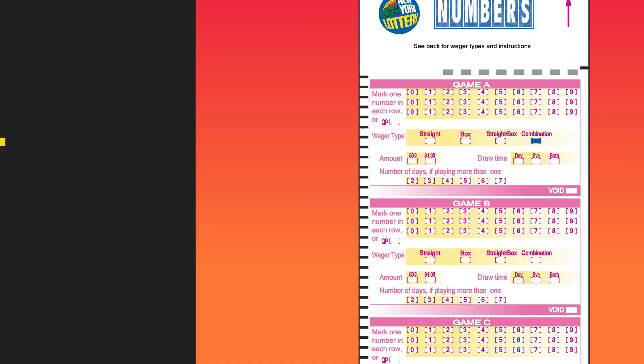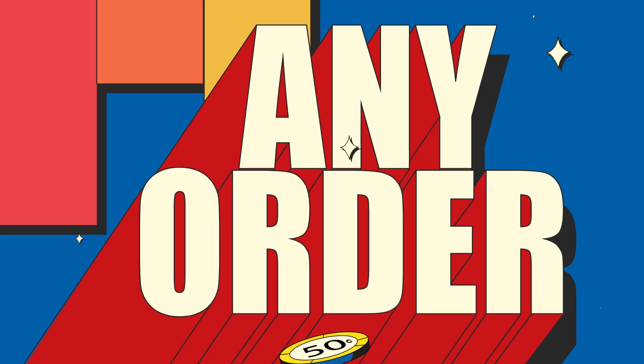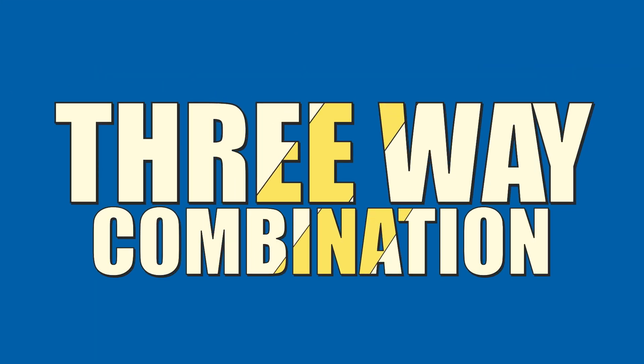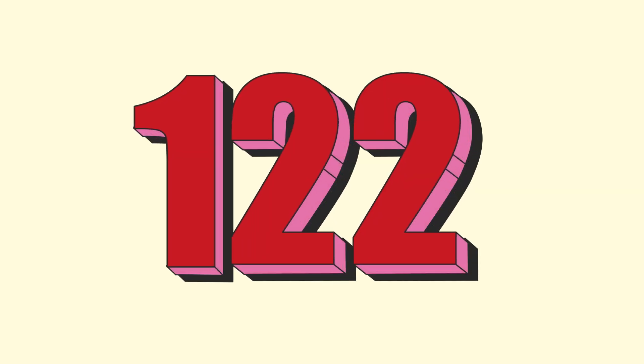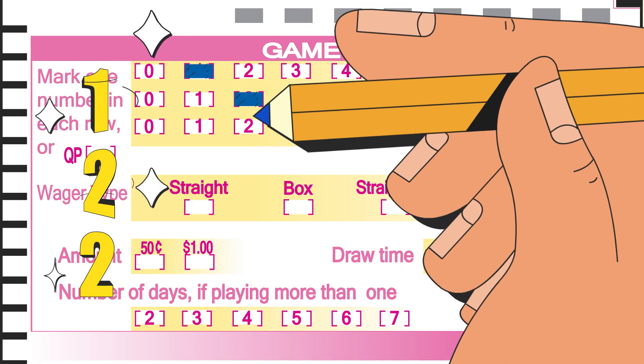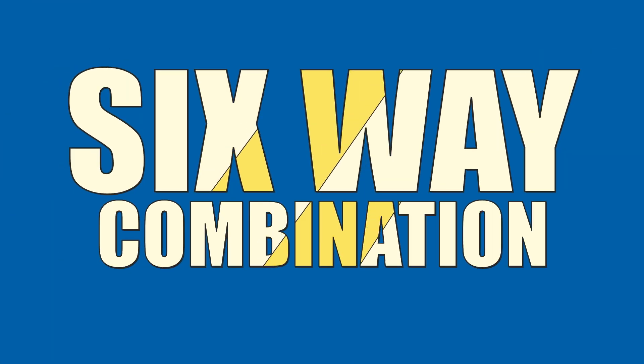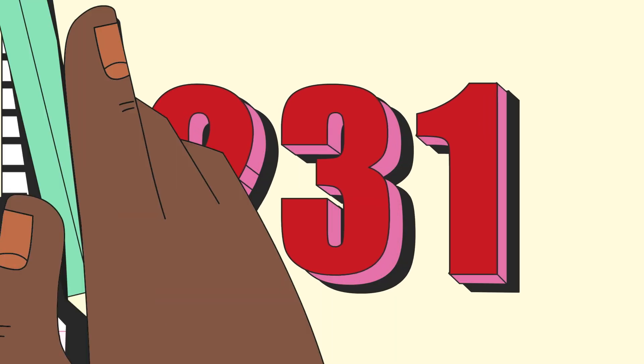For a combination play, play all possible straight combinations on one ticket and match your numbers to the winning numbers in any order. You pay the wager amount — either 50 cents or one dollar — for each possible combo. A three-way combination means selecting a three-digit number with two identical digits, and a six-way combination means picking a three-digit number with three unique digits.